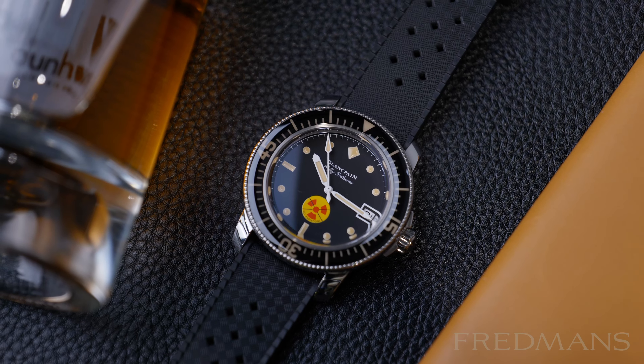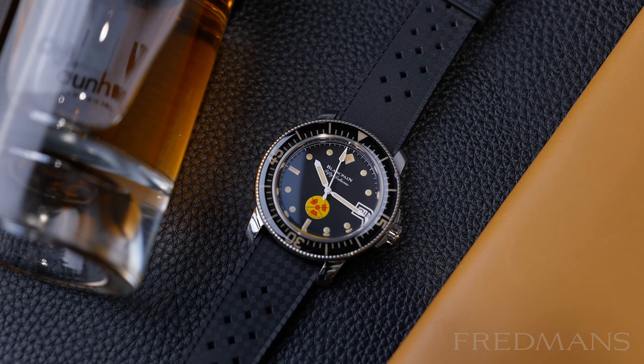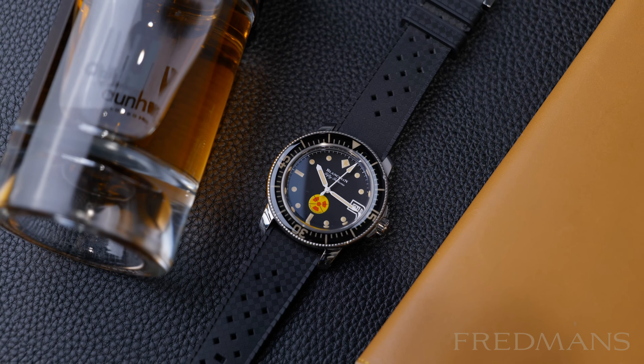The Blancpain 50 Fathoms NORAD limited edition is a watch that celebrates iconic designs and details in a modern and durable case.